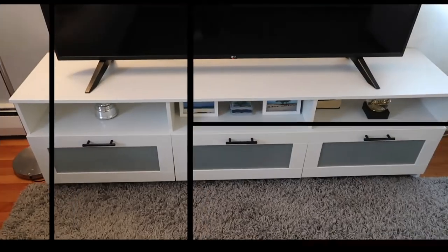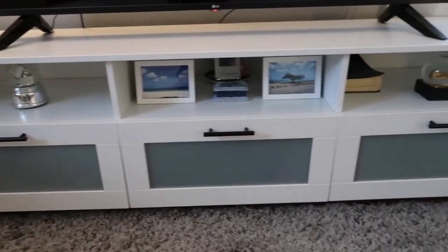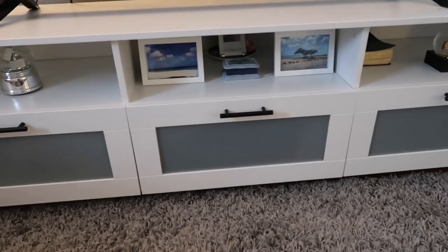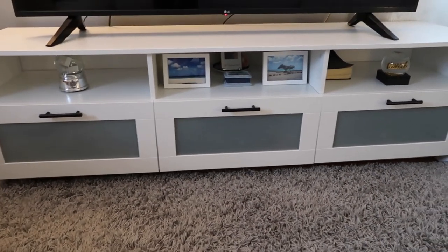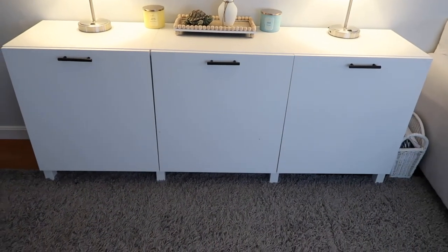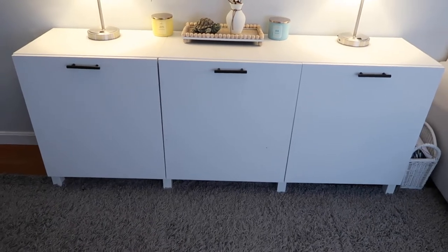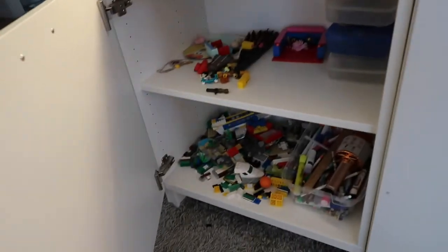In the living room I have a TV stand from IKEA — a quick, easy build with three drawers. It didn't come with the hardware; I got the drawer pulls from Home Depot to replace the originals. There's also another unit from IKEA that didn't come with any hardware, so I got matching pulls from Home Depot. The cabinet doors open outward on the right and swing open on the left — we keep books, Legos, and miscellaneous items inside.